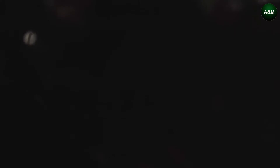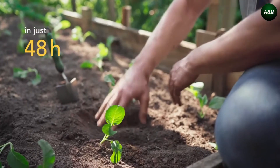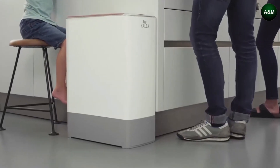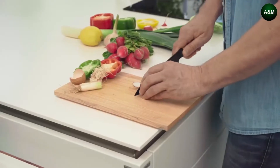Don't waste your waste. Kalia was founded to create something valuable and sustainable out of our daily food scraps. No matter where you live or how much space you have, Kalia turns your organic waste into nutrient-rich compost in only 48 hours.